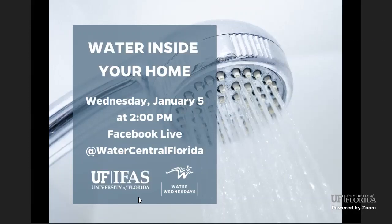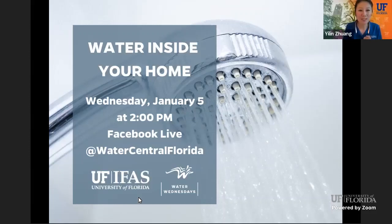Happy Wednesday, everyone. My name is Yilin Zhuang. I'm the Water Resources Regional Specialized Agent in UF IFAS Extension Central District. Welcome to the first Water Wednesday in 2022. To kick off Water Wednesday in a new year, we will start a topic about water conservation inside your home. Today we have guest speakers: Ms. Luanne Duncan, the Family and Consumer Sciences Agent in Sumter County, and Mr. Jim Davis, the multi-county director in Sumter and Hernando County. They will join us today and give us some tips about water inside your home.